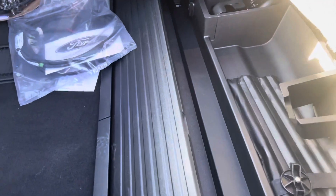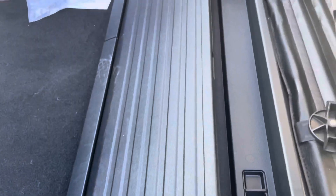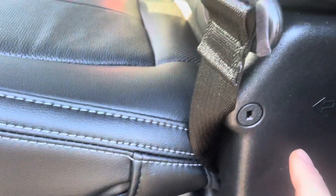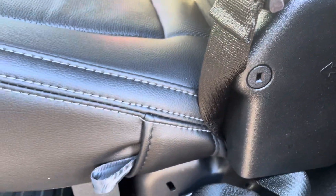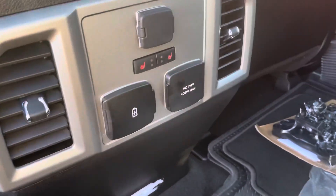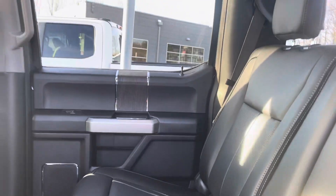You've also got your little stow-away compartment here, so you can put your guns in there, or your tools, or whatever you need, and you can actually lock it up as well — just put your key in right there, you can lock it.